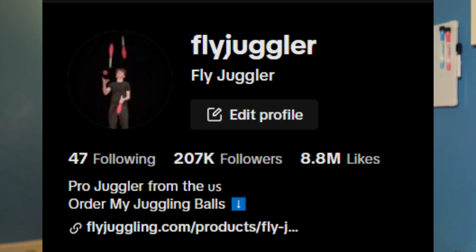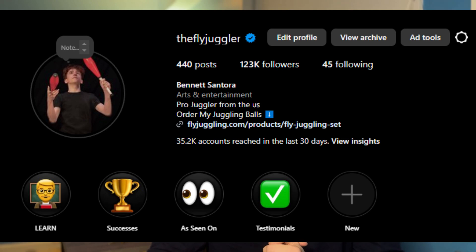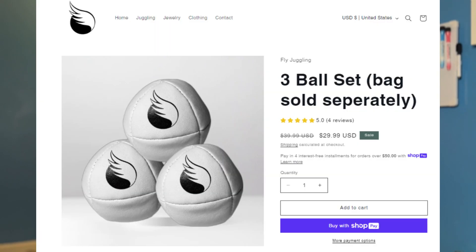Don't get me wrong, I'm not a multimillionaire or anything crazy, but I do have my own business. I have a TikTok with 200,000 followers, I have an Instagram with 120,000 followers, and that's how I drive traffic to my website. Basically I sell a set of three juggling balls, and I was selling this for the longest time at $29.99, and this is the thing people would generally order.